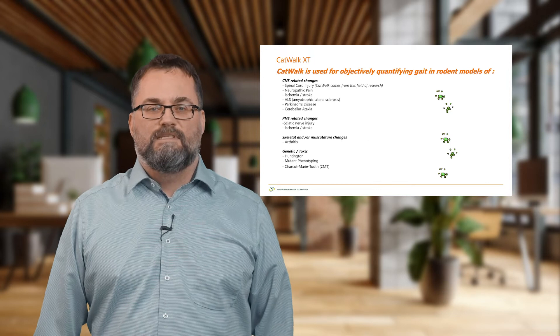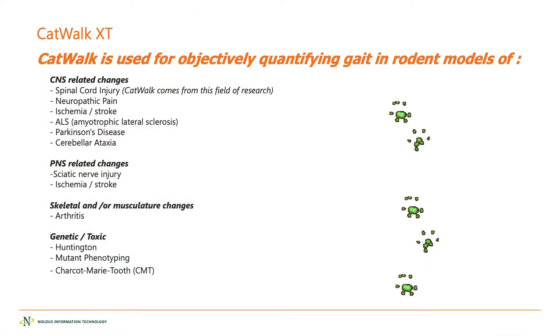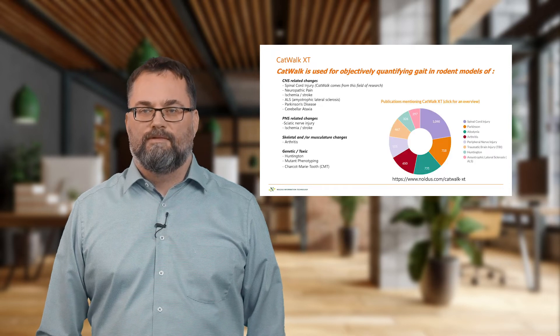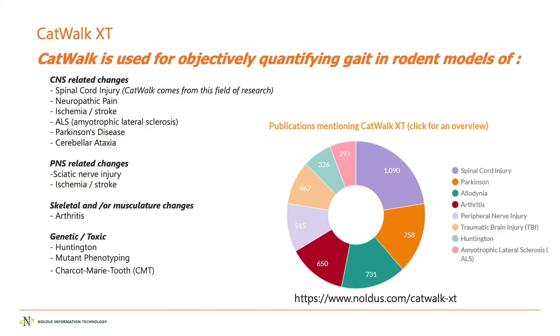The proof of this is the publications we have and the different disease models used for Catwalk. Catwalk was born in spinal cord injury, but since 2006 it has also been applied to neuropathic pain, ischemia, stroke, and so on. If you go to our website, noldes.com, you can find the product info on Catwalk XT and a pie chart where clicking on one of the pies shows all articles pertaining to that disease in which Catwalk XT has been used.